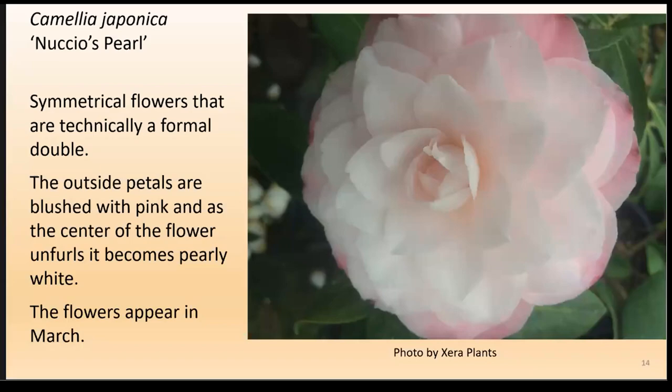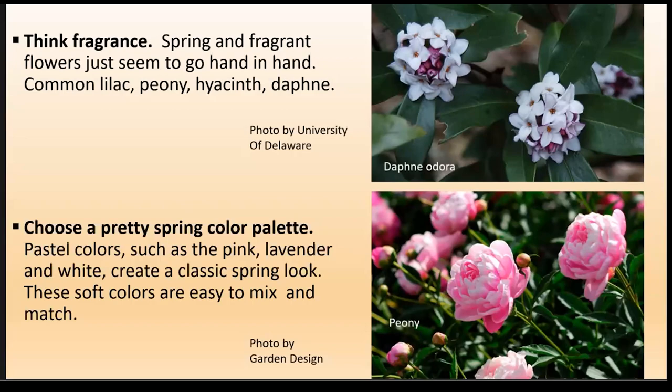Of all the camellias, the Nuccio series is my favorite. This is Nuccio's Pearl — look how soft it is. All the Nuccios are multi-petaled with a real soft appearance. It flowers in March, is zone seven, and gets eight feet tall and four feet wide in about seven years. Spring brings big fragrance — usually it's daffodils you smell first — but also common lilacs, peonies, and hyacinths. The color palette of pink, lavender, and white is a classic spring look. These colors are soft and easy to mix and match because they have the same intensity or saturation.